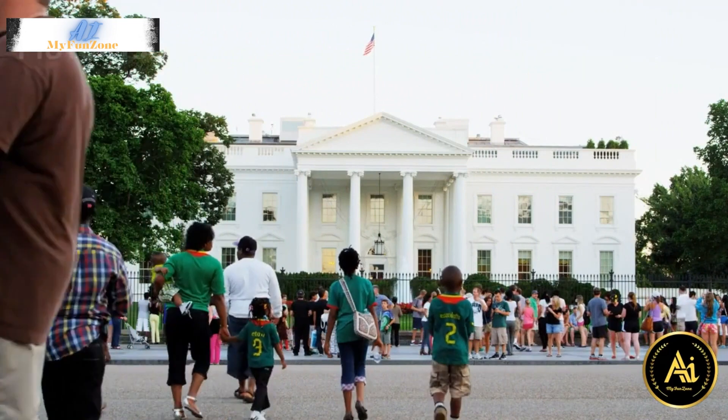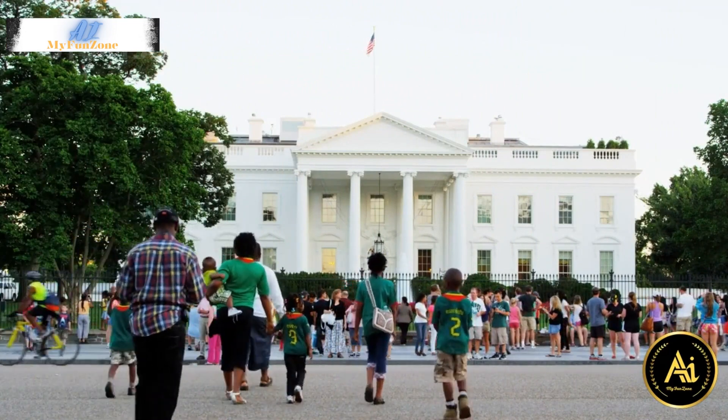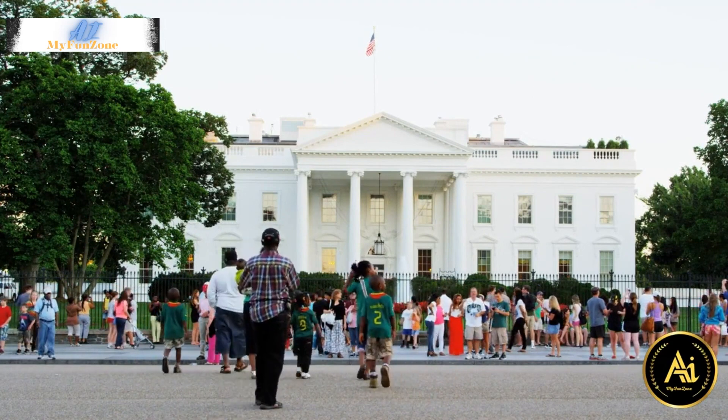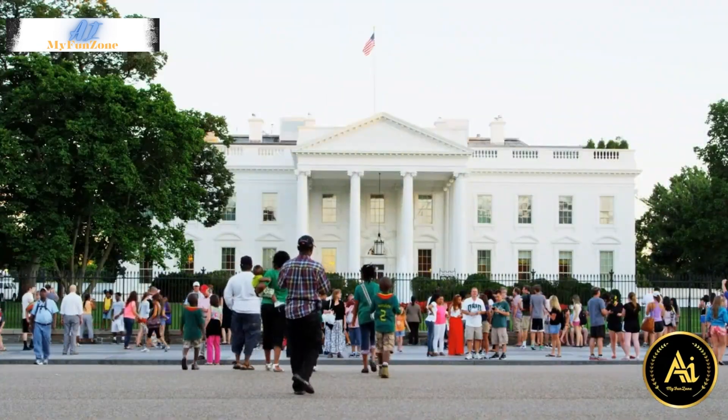4. The White House. While you can't enter the White House without an official invitation, you can still view the exterior and take a tour of the White House Visitor Center to learn about the history of the building and its occupants.